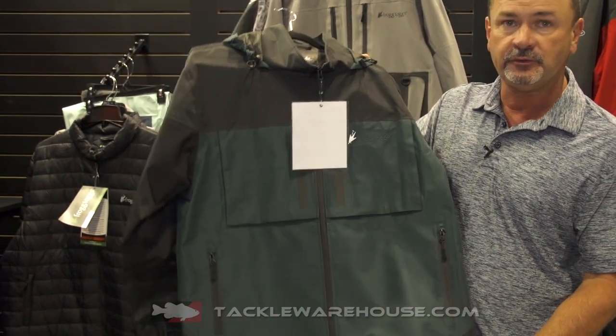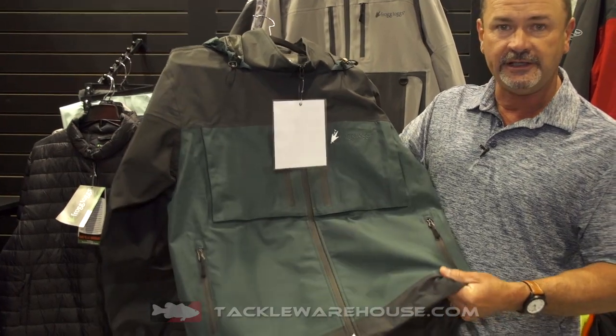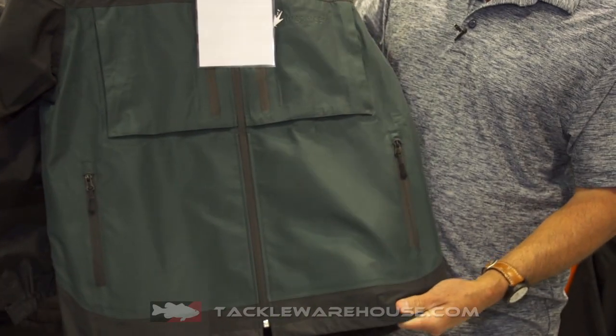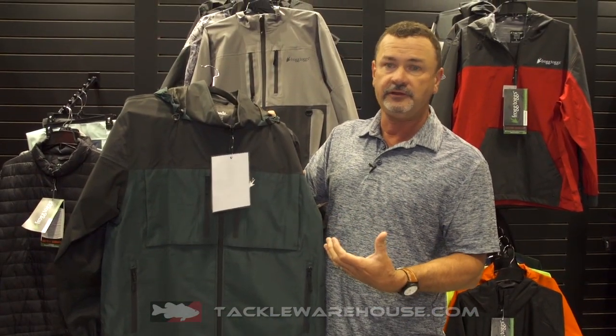We've stepped up now to what we call Toad's HD material, which is a higher quality and breathability, waterproofness — a lot of the same features of our jacket we've had in the past. It's been a big seller for us, but we've come in with a better material.